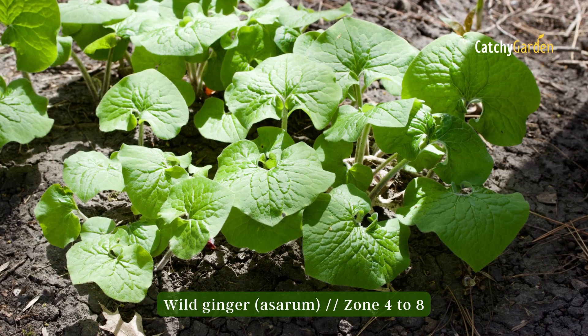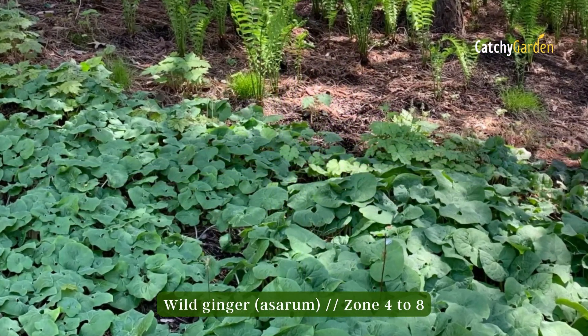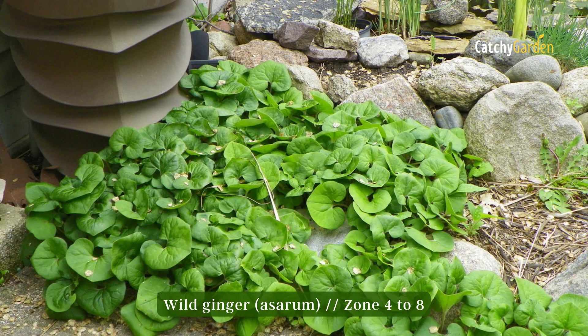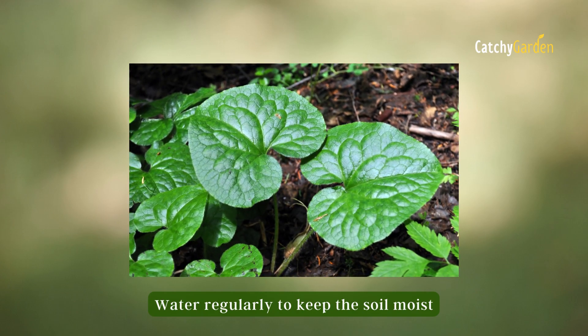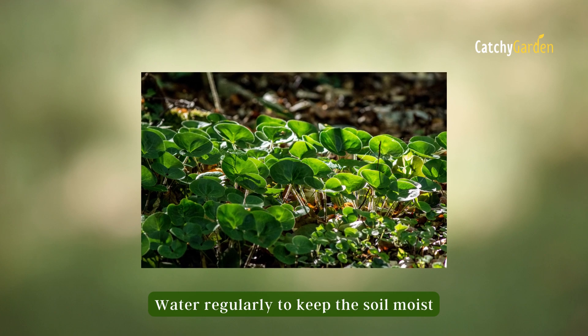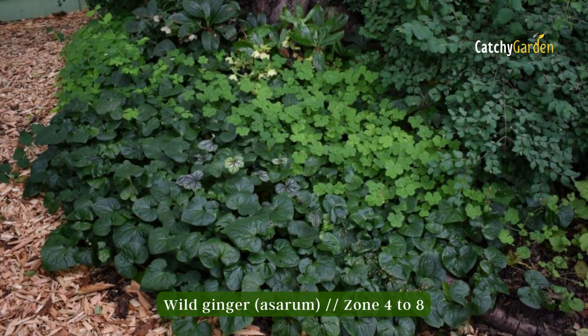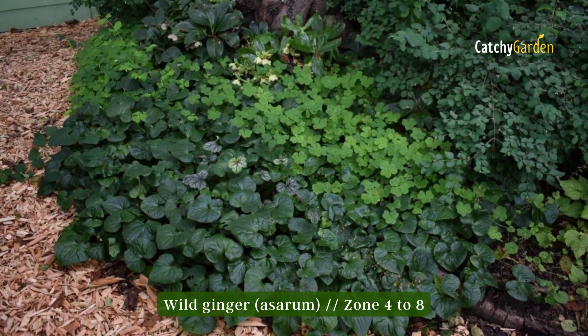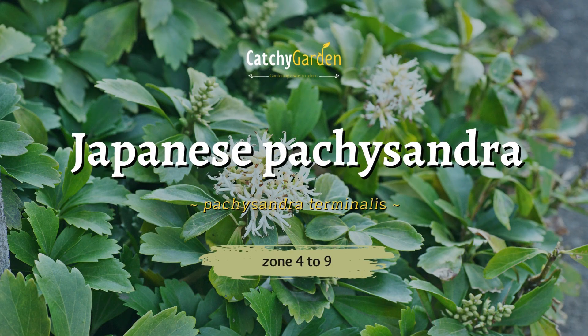Number four: Wild ginger. Crushing the leaves and roots of this plant releases a ginger scent, but it should not be mistaken with the ginger used in stir fries. The jar-shaped flowers of this plant, unlike those of most others, are at ground level and may be obscured by stalks. The evergreen, deer-proof leaves never wither. Zones four to eight are perfect for growing wild ginger.